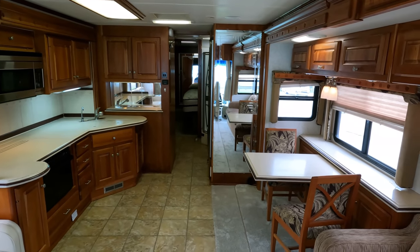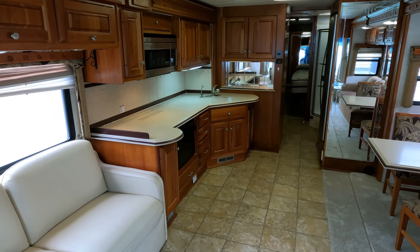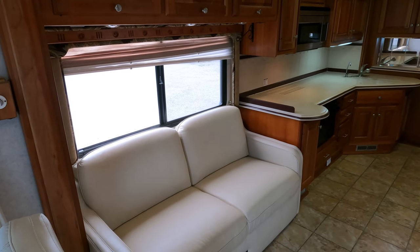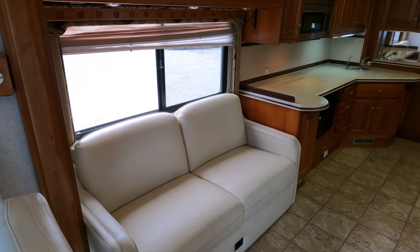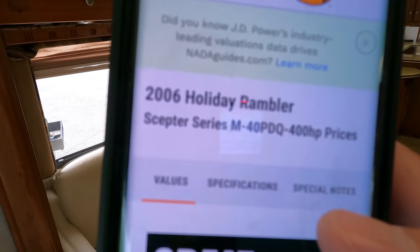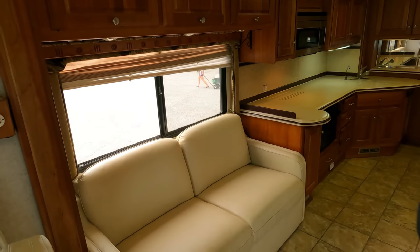Everything just looks great. I'm going to show you a couple of issues and that's why we're pricing it at $79,900. Get on RV Trader, get on NADA, and look up what these things are bringing — I've got the lowest one in the country by tens of thousands of dollars. NADA shows no-added-options value at $98,000 and low book at $81,000.